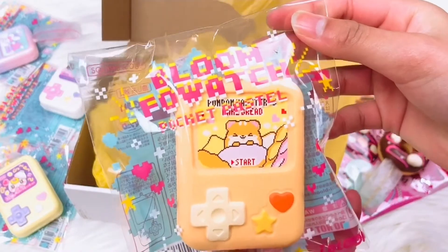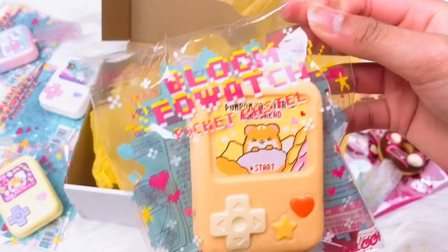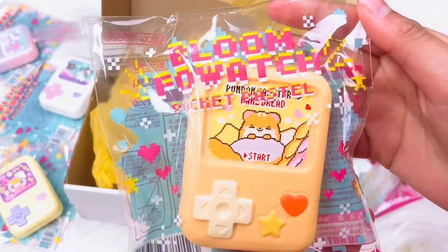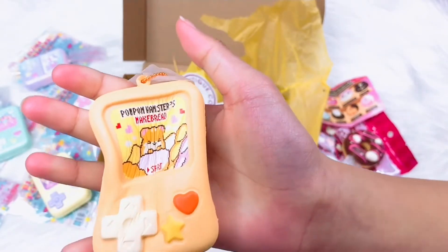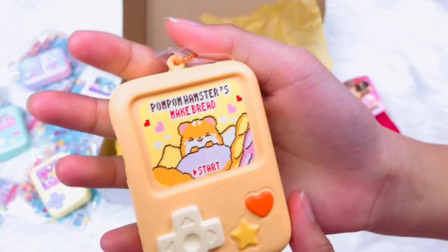Here's our next fowatch — it is an orange one, a hamster maybe. This is Pom Pom the Hamster. This one is a red fowatch and he's making bread.